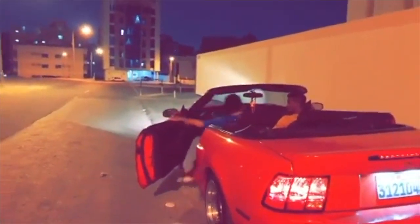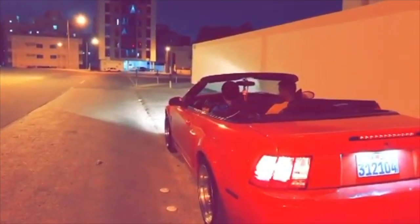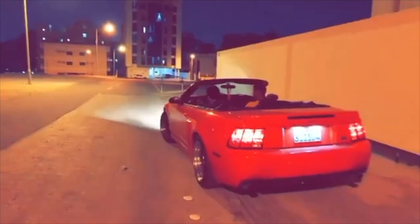In the kingdom of Bahrain there is a really nice red Mustang GT convertible. This beautiful car that drives around the streets at night was not always this beautiful. The owner took something that needed some work and turned it into this.